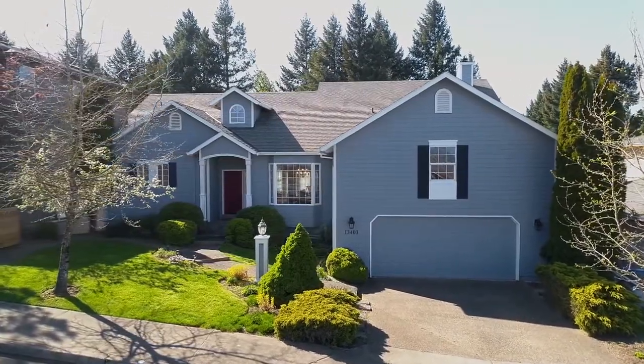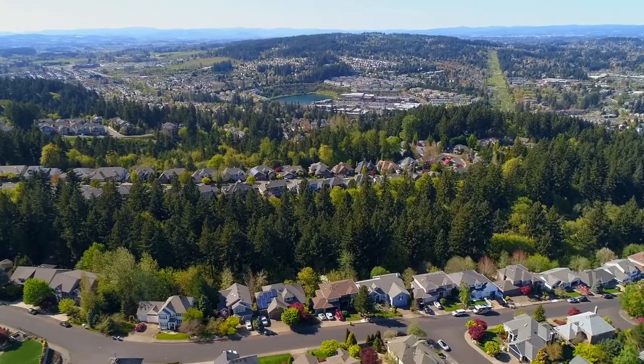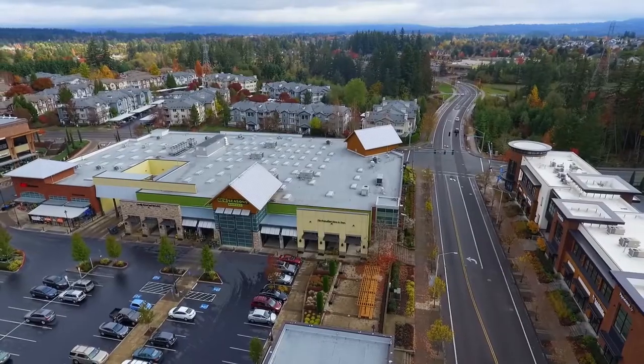The large garage has 19-foot ceilings, perfect for additional storage. Living here, you're close to all of the entertainment and shopping options at Progress Ridge, including New Seasons and Big Lots.